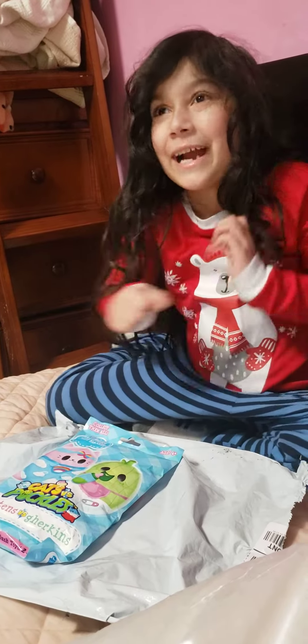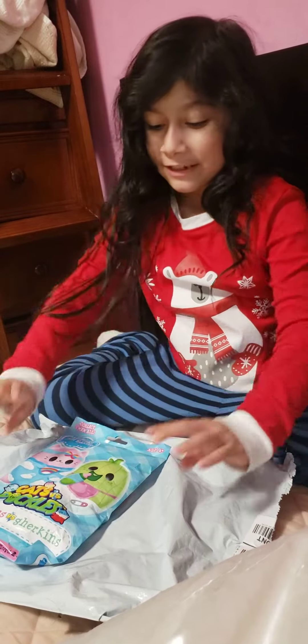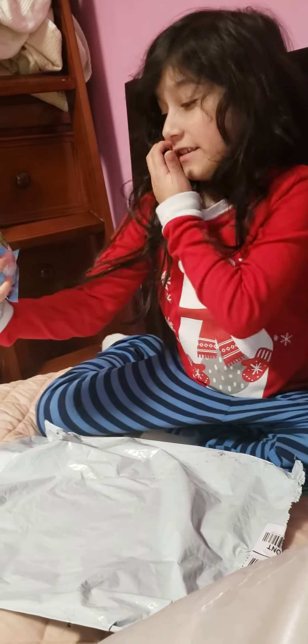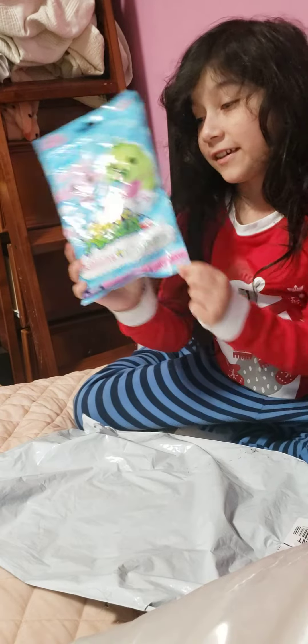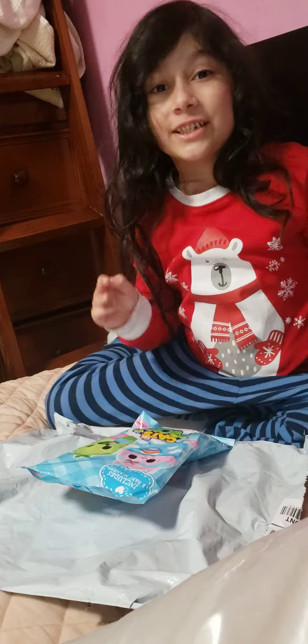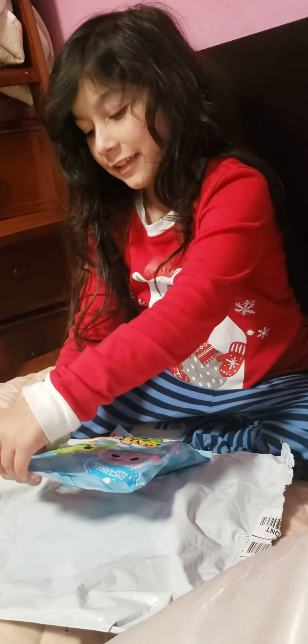Hello guys, today we are back with another video. It's just a little mini one though. Today we are opening a Cat Pickles and it will be kittens versus gherkins. So we'll see what we get. This is my first one, so I'm really happy about it. Let's open it.